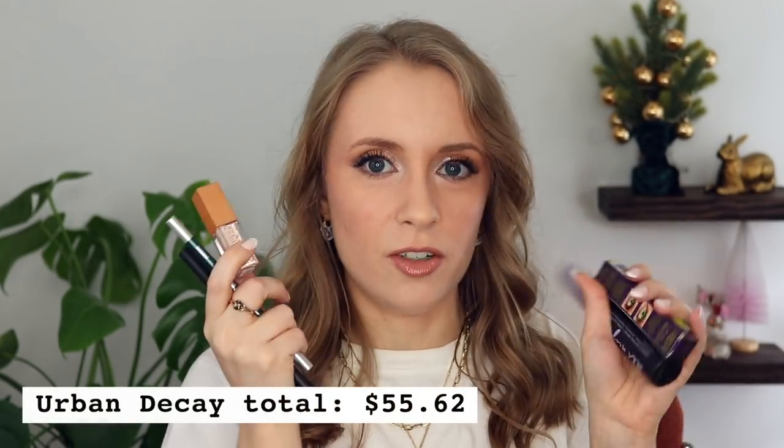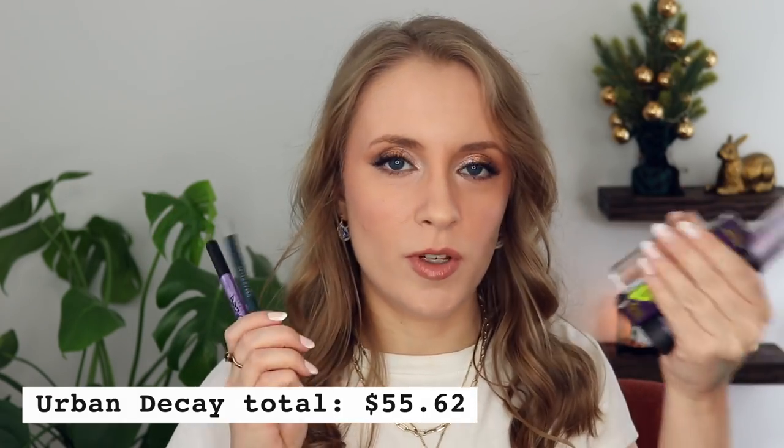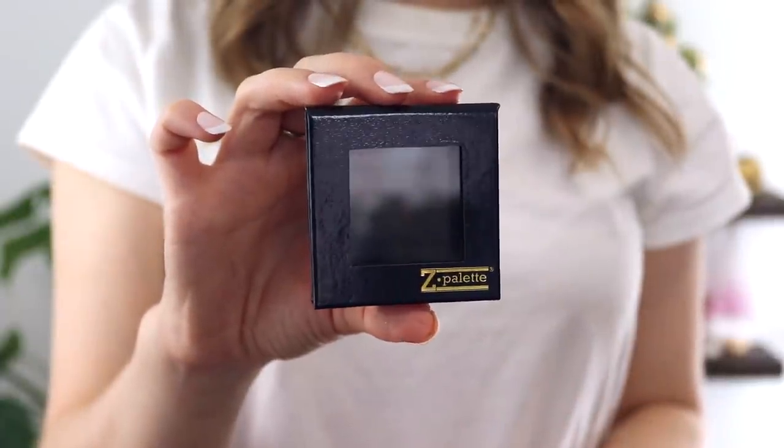So that was the Urban Decay order — total came out to $55.62, which feels like a pretty good deal for all of these products, with three minis and two full-size items. The next small purchase was from Z Palette. I was looking for a small magnetic compact that would fit one magnetic single shadow, and the only one I could find that would fit both my Clarity singles, which are giant pans, and my regular-sized ColourPop singles, was this one from Z Palette. I'll link it below in case you're looking for something similar. This was $5, and with shipping my total came out to $9.64. This will be nice so I can roll a single shadow into my makeup basket without having to pull in a giant magnetic palette.